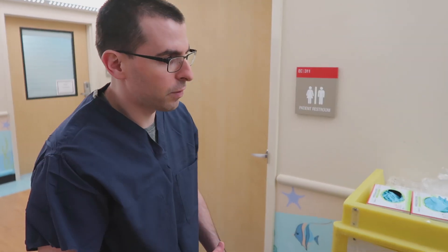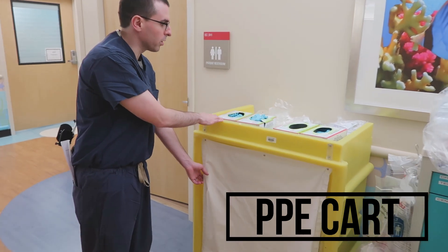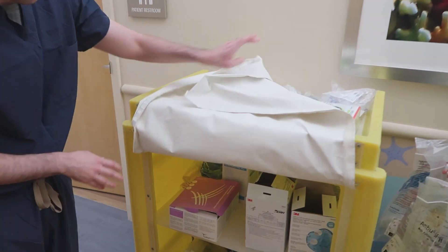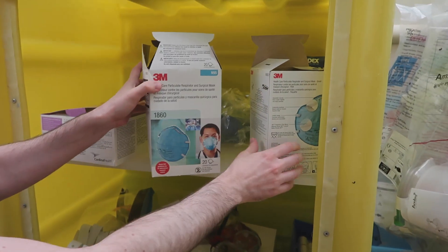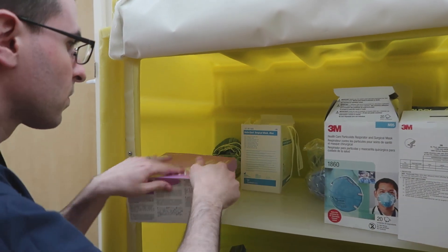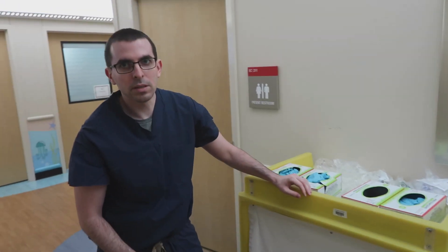First we'll walk through some of our carts and equipment that's different. Around the department you'll find PPE assorted in a variety of areas, but when in doubt there is a standard PPE cart. On the top you will have gloves — small, medium, large, and extra large. Within the cart you should have face shields, goggles, N95s in a variety of sizes, and surgical masks. There should also be gowns. Together these are the items that make up your PPE. Please refer to the departmental PPE video for how to properly don and doff the PPE.